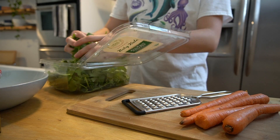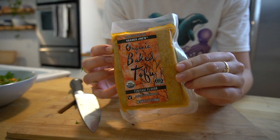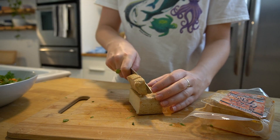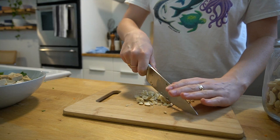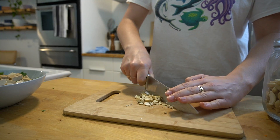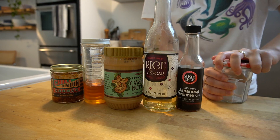For lunch I made a salad with some baby kale, shredded carrots, cilantro, and Trader Joe's teriyaki baked tofu. I also chopped up some cashews and then made a spicy cashew dressing, kind of inspired by Sweetgreen.